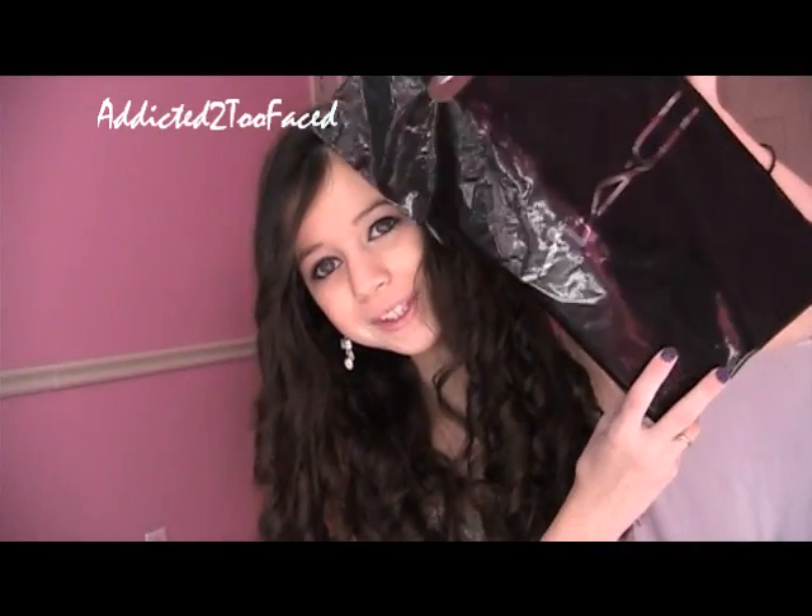Hey everyone, welcome back to my channel. So today I have a haul for you — it's a MAC haul. I'm so super ecstatic to do this haul because I've been wanting to do a MAC haul for a while, but I have not gone to the MAC counter in a while. So today — well, yesterday I went and today I'm filming the video. Here's the bag, it's just a normal black MAC bag. I'm just going to reach in here. I didn't get that much, but I just really want to show you guys what I got because I love doing hauls.